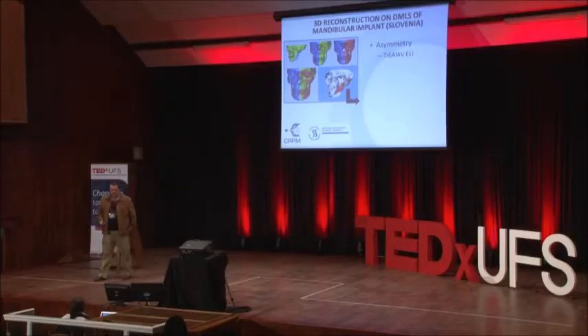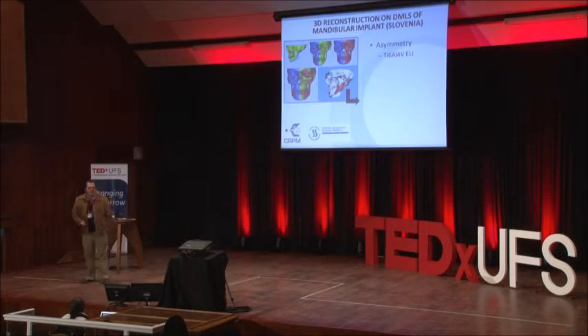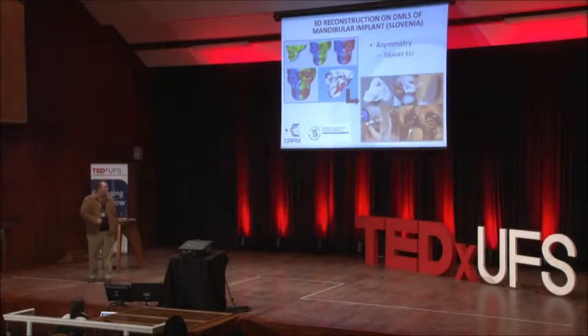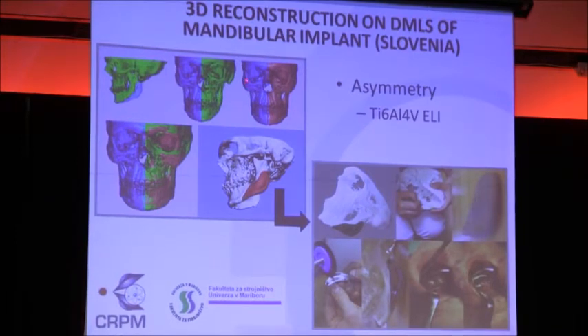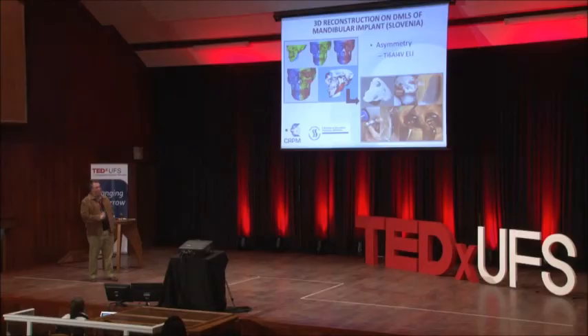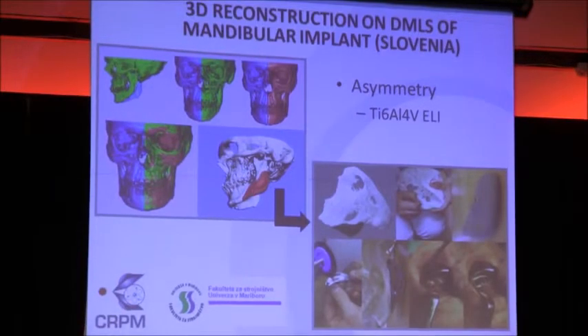A case study we did around 2011 with Slovenia shows the process chain that is followed. We received CT and MRI scan data from the radiologist, imported it into our software, and converted it into a three-dimensional part. From there we started the design work — you mirror the healthy side with the affected side — and end up with a small piece of the defected area. That was manufactured here at CUT in titanium and implanted in Slovenia.